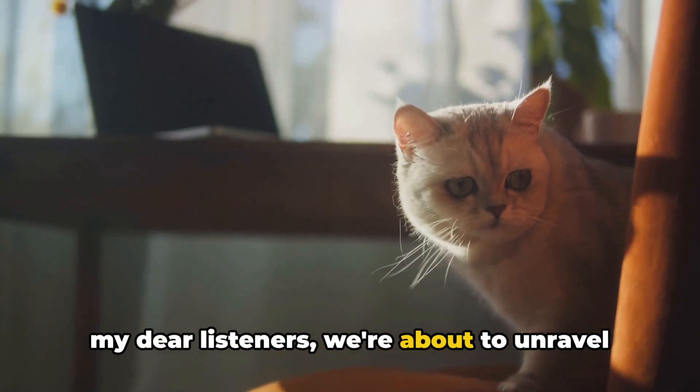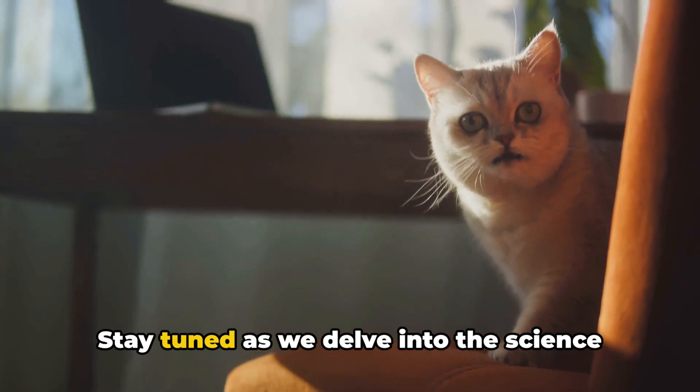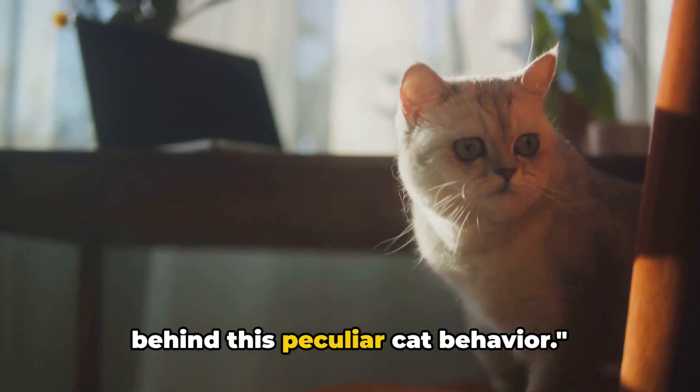Well, my dear listeners, we're about to unravel this enigma. Stay tuned as we delve into the science behind this peculiar cat behavior.